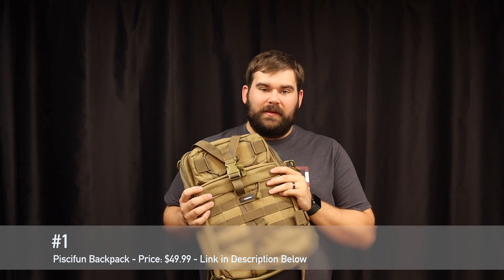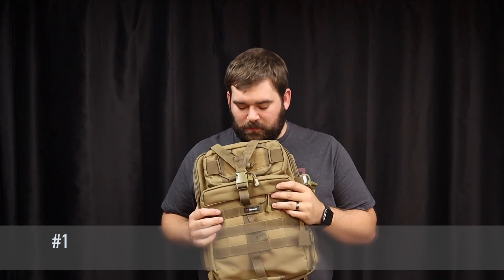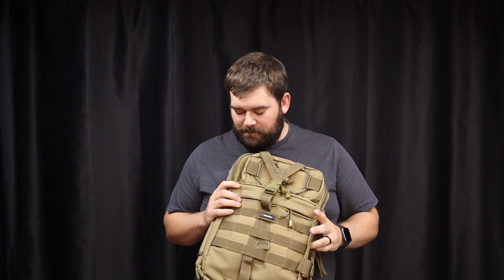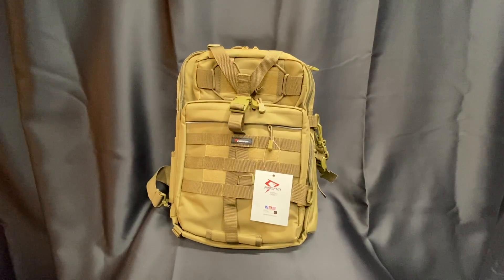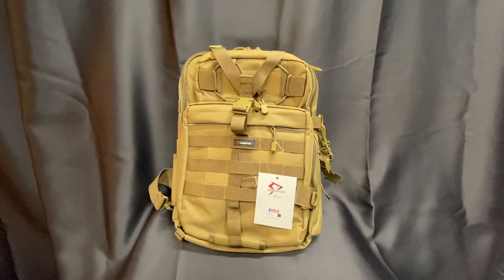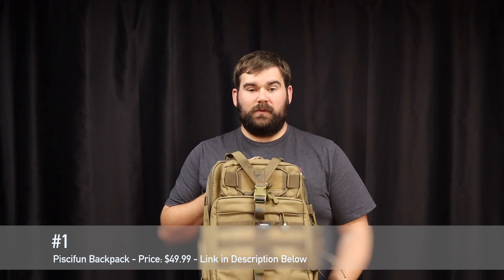Item number one was on our list last week and it is the backpack from Piscifun. This is the backpack that you guys can still win by hitting the like button, subscribing, and leaving a comment on last week's top 10 Christmas present video. This is my number one for under $50. I love this thing — it's a great backpack with lots of pockets and I think it's going to be great for pond hopping. You can pick it up on Amazon for $49. It's a great buy and a great gift — someone will love this. You can't have too many of these. Grab it for pond hopping.